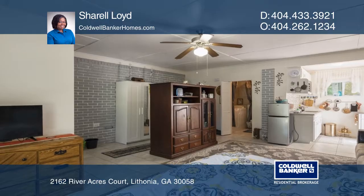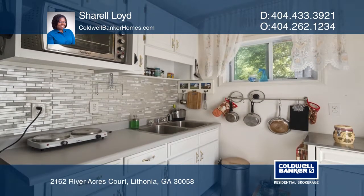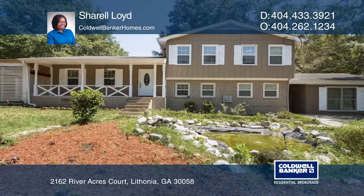The bonus loft-style apartment also has a full bathroom and kitchenette. This home won't last long. Schedule a tour with Sherelle Lloyd.